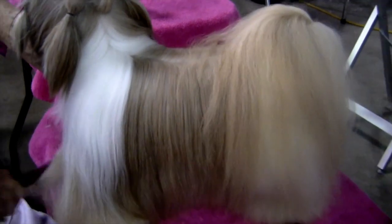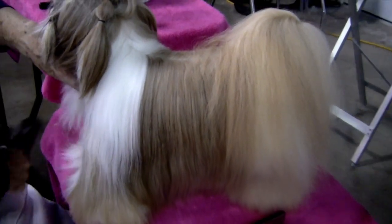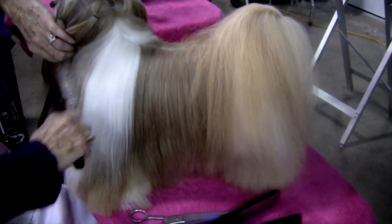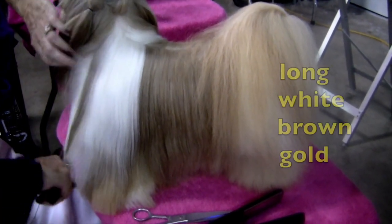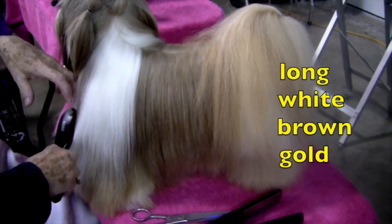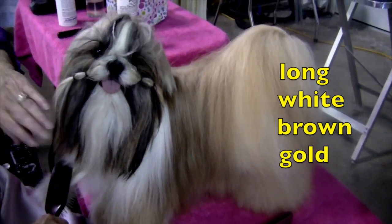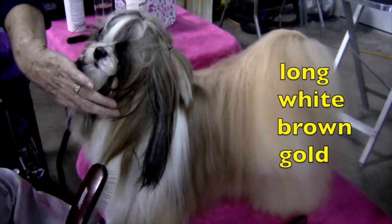The cute little dog is getting ready to be judged at the dog show. Its owner is brushing its long, white, brown, and gold fur. The adjectives long, white, brown, gold are describing the dog's fur.